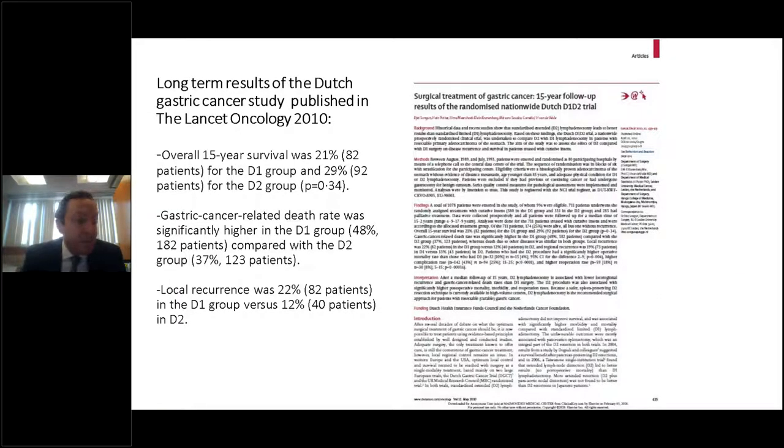More recently, it has become evident that this increased risk was overblown and was more related to the pancreatectomy and splenectomy performed in those studies, as well as a lack of expertise with the technique. With increasing experience in Western centers, D2 lymphadenectomy has a much more acceptable risk profile. The recently published 15-year results of the Dutch study showed overall survival of 21% for D1 and 29% for D2, but gastric cancer-related death rate was significantly higher in the D1 group at 48% compared to 37% for D2, and local recurrence was 22% versus only 12%.